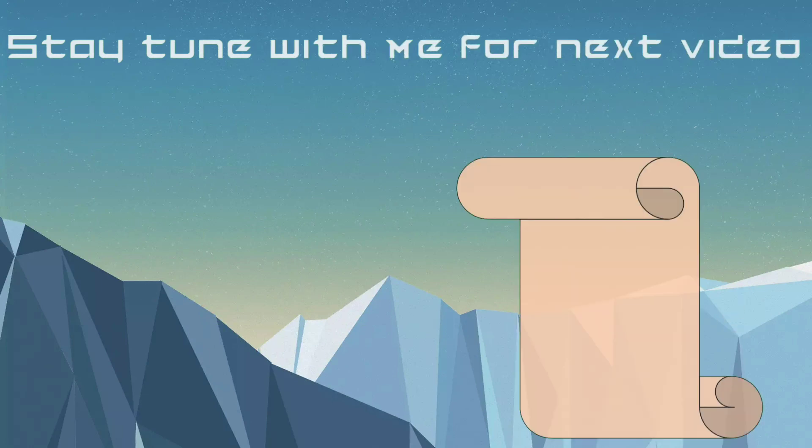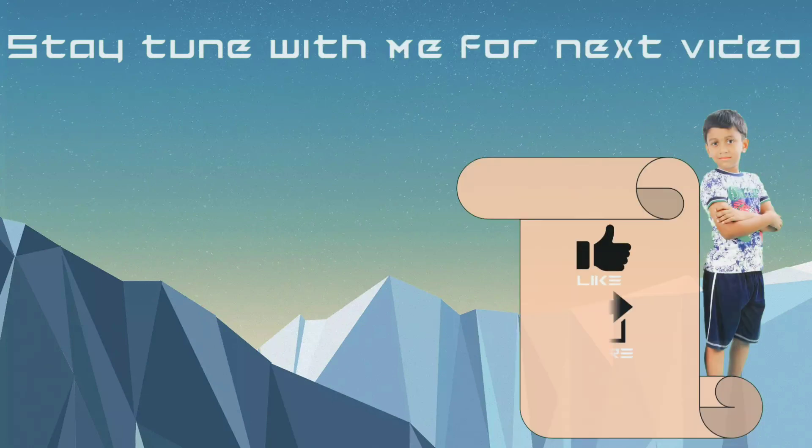Subscribe to Stunning Suganesh — you will never miss any new video from my channel.